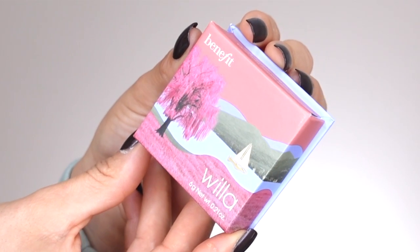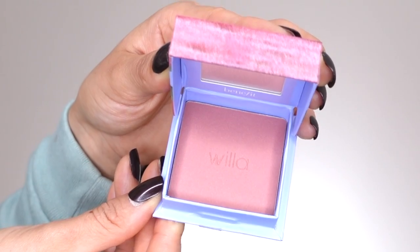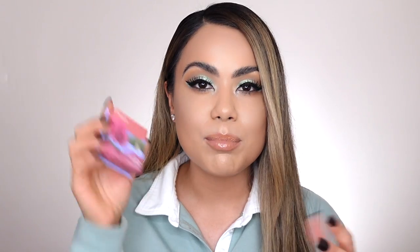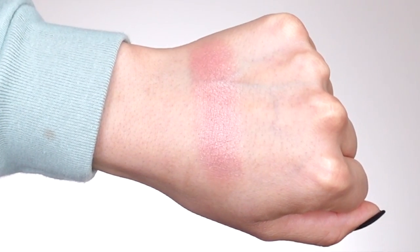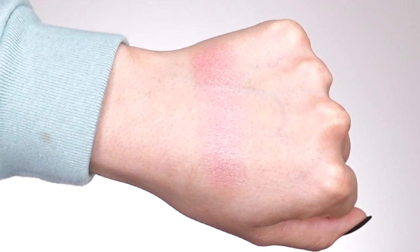Starting off with our first blush shade, which is called Willa — I love the name, I think it's really cute. I love the packaging too, it fits perfectly with the blush shade. It's described on their website as a soft neutral rose blush shade, and I think it's so pretty. I feel like it's going to be the perfect everyday type of blush — just a little pop of color. It also has a satin finish.